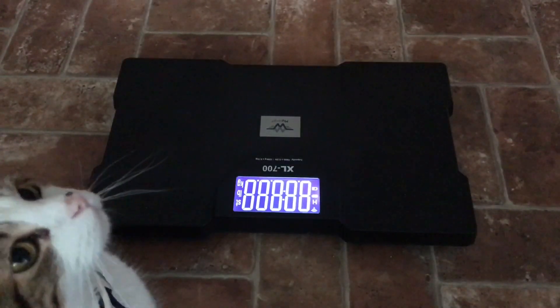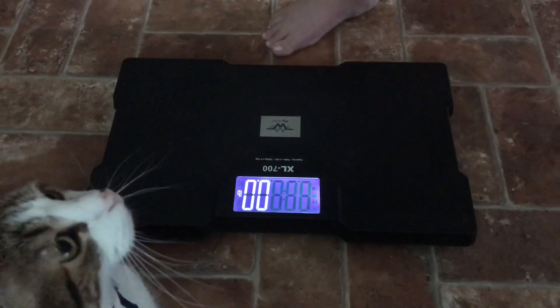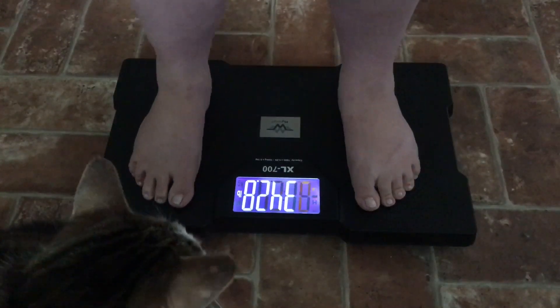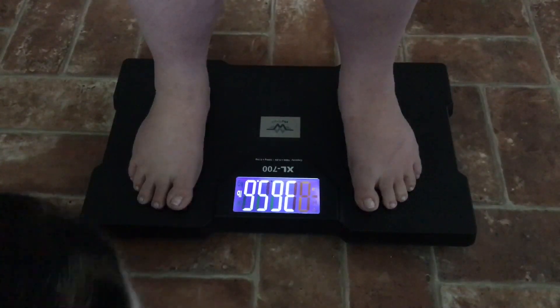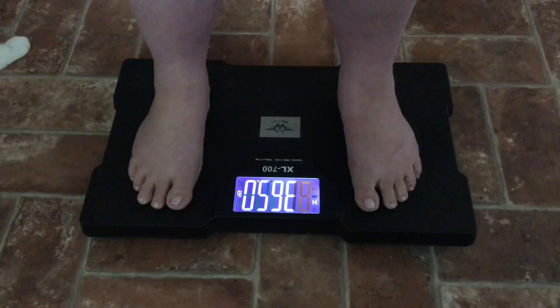I'm sure a lot of you are here for the actual weigh-in, so let's go ahead and do that. Three hundred and sixty-five point zero pounds. Okay, so I lost 0.2 pounds this week — so it's not a gain. But I also talked in my video on Tuesday about being more accountable with myself and figuring out how I've been sort of sabotaging myself lately.